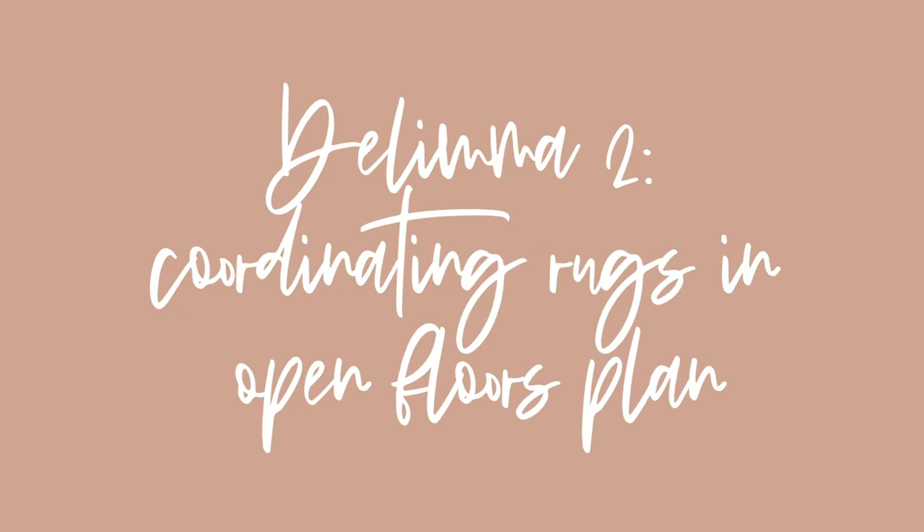Eventually all those Tuscan items will just transition into European farmhouse, which is one of our favorite styles. We like a lot of design styles so we don't want to box it in — it's just one of our top favorites.